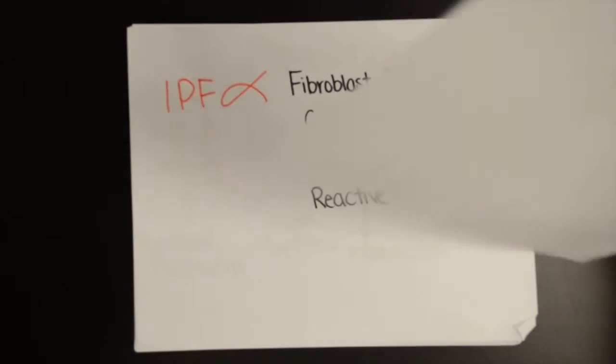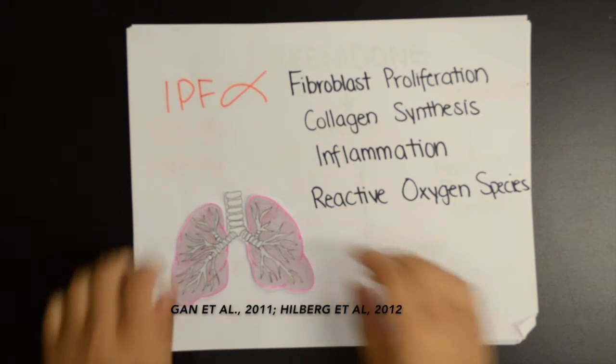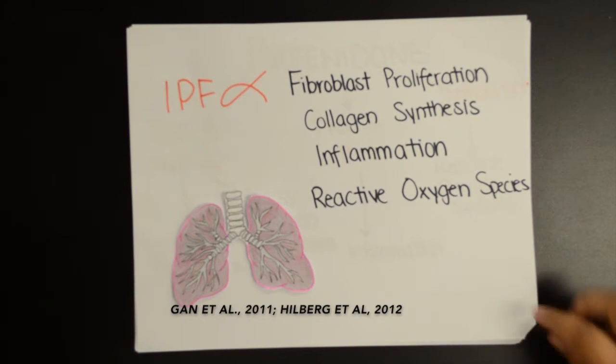IPF is known to be linked to increased fibroblast proliferation, excess collagen synthesis, and increased concentration of reactive oxygen species, each of which contributes to the scarring of lung tissue and progression of IPF.